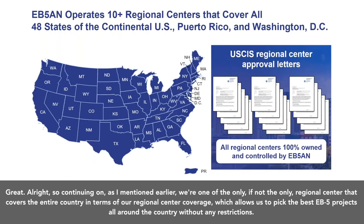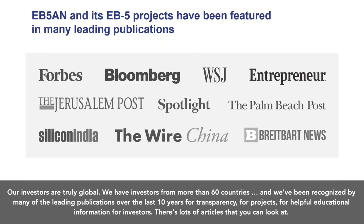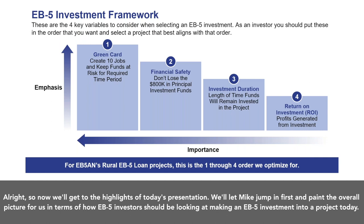We're one of the only, if not the only, regional center that covers the entire country, which allows us to pick the best EB5 projects all around the country without any restrictions. Our investors are truly global — we have investors from more than 60 countries. We've been recognized by many leading publications over the last 10 years for transparency, projects, and helpful educational information for investors. Now we'll get to the highlights of today's presentation.